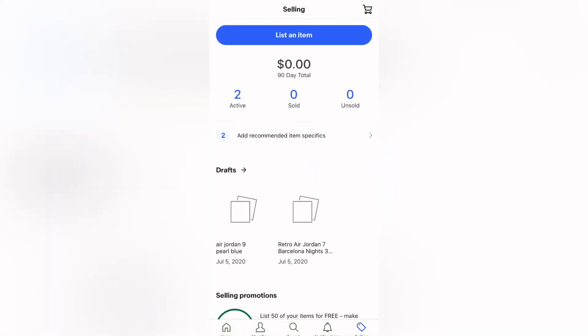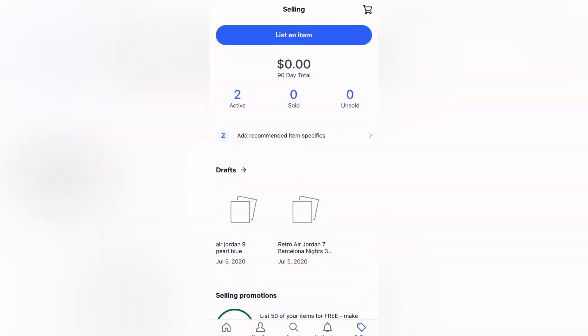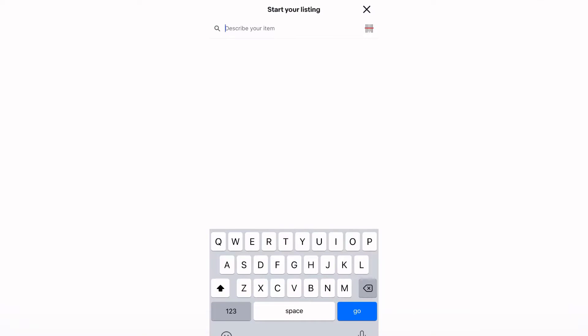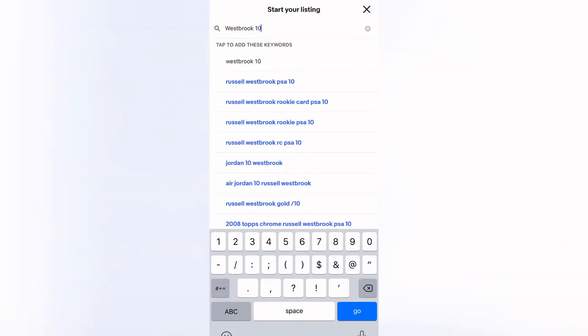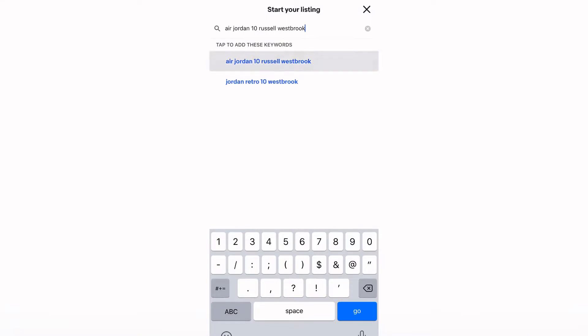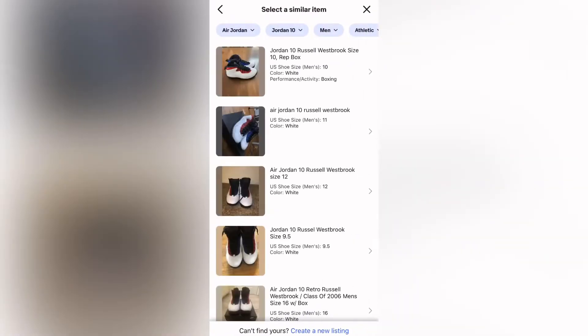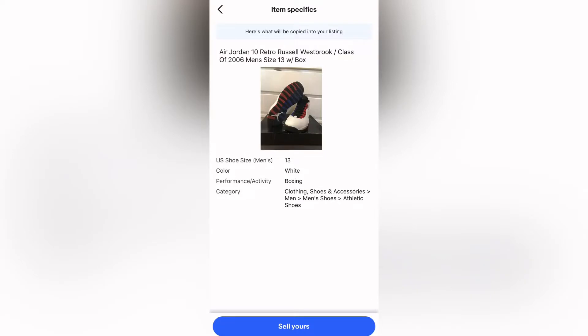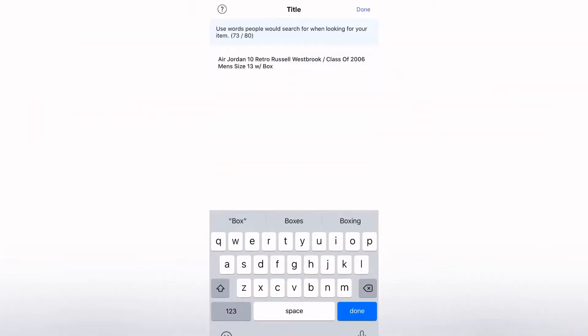I just clicked Selling, hit Active, and I currently have two active listings. Now I'm going to click List an Item — it's going to ask you to describe the item. It's a Jordan 10 Westbrook, so I type in 'Westbrook 10' and then refine it to 'Air Jordan 10 Russell Westbrook.' It's going to find similar listings that already exist, so I find one that best suits mine, hit Sell Yours, and select Pre-Owned for the condition.